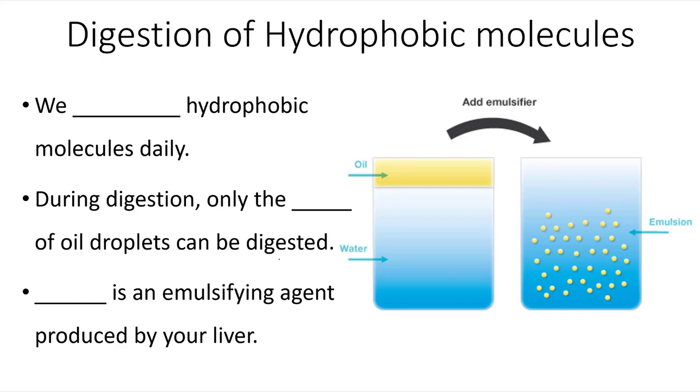We consume hydrophobic molecules daily. During digestion, only the surface of the oil droplets can be digested, so our body actually creates something known as an emulsifier. Our liver produces bile, and bile is an emulsifying agent. It helps break those oil droplets into smaller tiny drops that can aid in the digestion of that material.